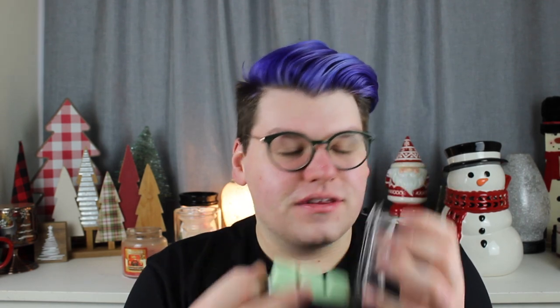Frasier Fir — and I believe this is a dupe for the Thymes fragrance, and it is. It's like the best holiday tree scent ever. I'm not the biggest fan of tree scents, but this one I need to have going all through December because it is the best Christmas tree scent. Frasier Fir — it's so good, I don't know how they did it so well.